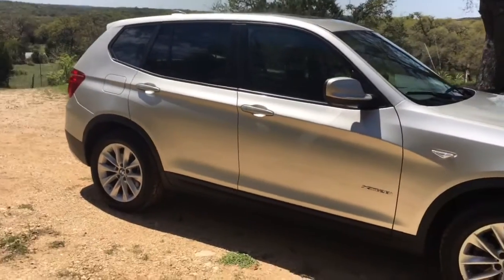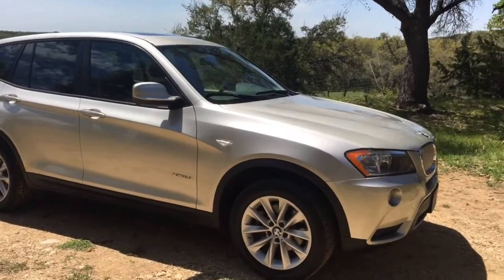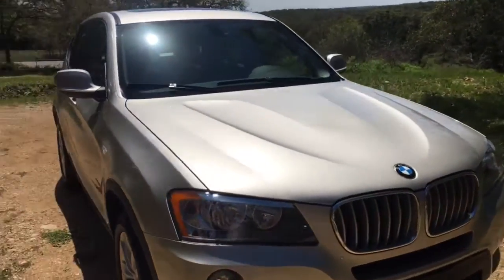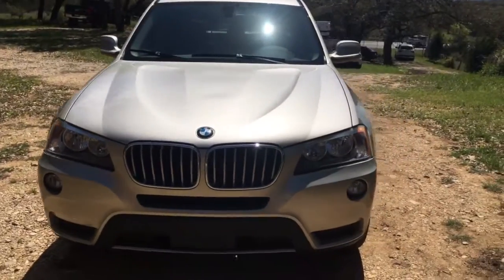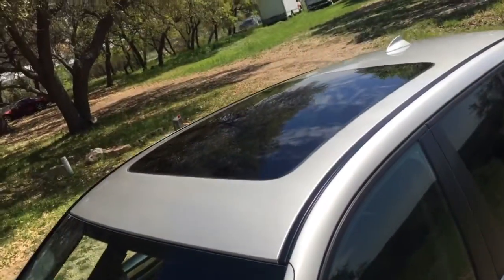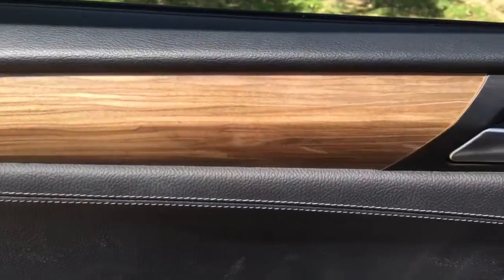It's in really good shape and again this is all-wheel drive. This is a 2.0 four-cylinder with 240 horsepower — it's an inline four-cylinder turbo. It gets 28 miles per gallon.